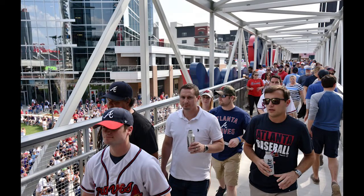How expensive is parking at SunTrust Park? You buy your tickets, your snacks, your drinks, and a trip to the new SunTrust Park can add up. And don't forget about the cost to park at the new ballpark. So how much is it?